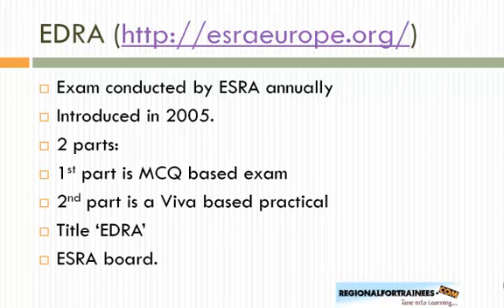It's taken as a two-part exam. The first part is an MCQ-based exam consisting of 100 single best answers over two hours, usually taken on the first day of the annual conference. The second part is a 30-minute viva-based practical station taken by examiners, usually conducted a day before the annual conference. At the end of both parts, you are awarded the title of EDRA, with regulations and syllabus set by the ESRA board.